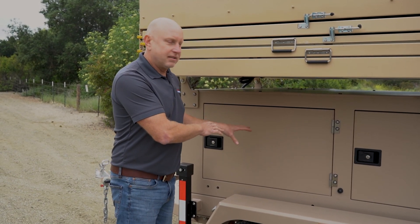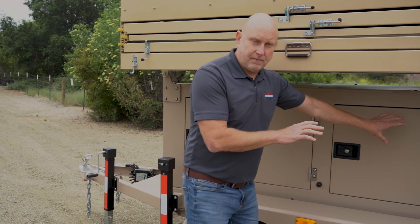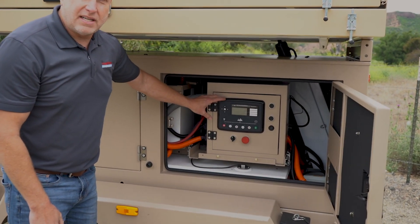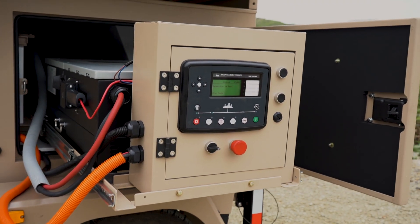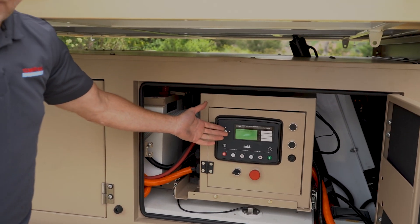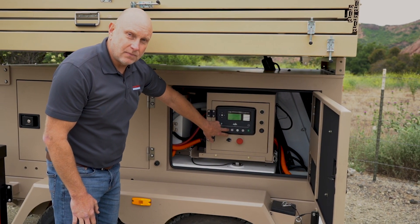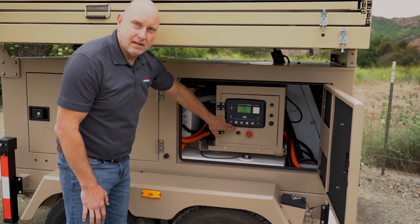With the diesel motor in the front, the batteries, and the fuel tank, it's all controlled right here. This is the engine control unit for the diesel motor, which also has IoT capability for remote monitoring. To operate, you simply turn it on, wait for the system to power up. We can put it into manual mode or automatic mode, and it turns on.